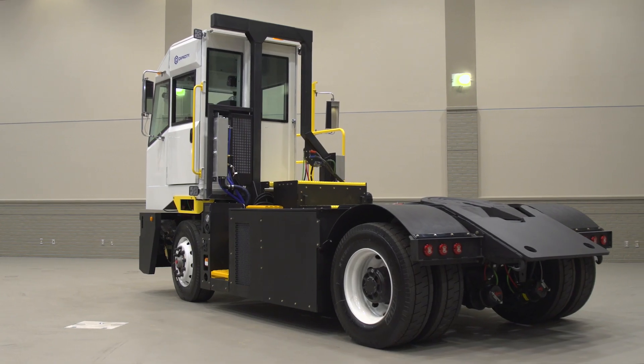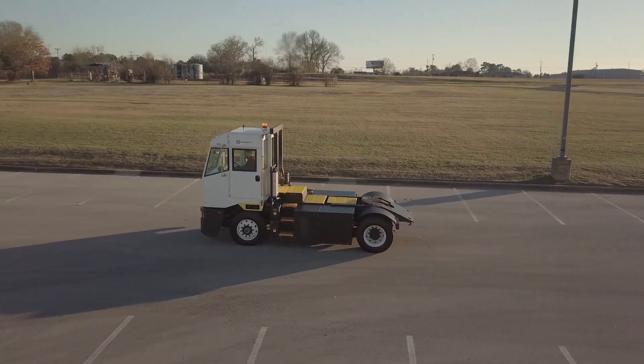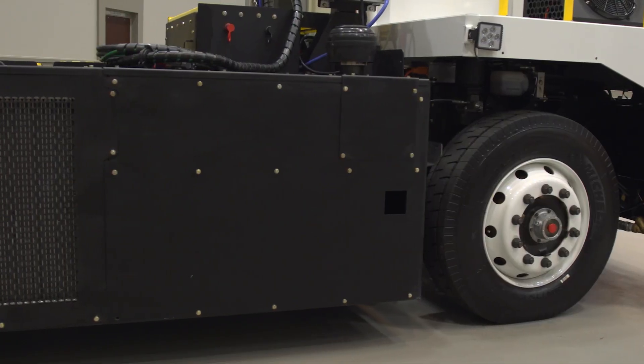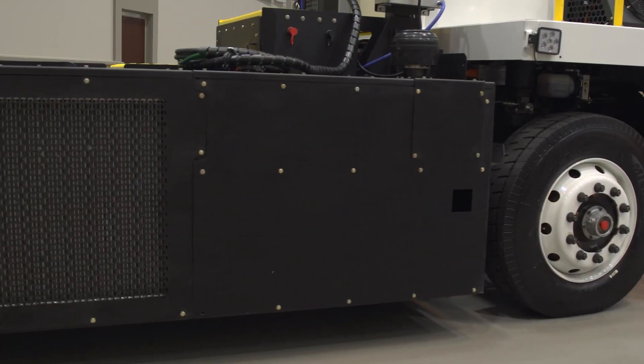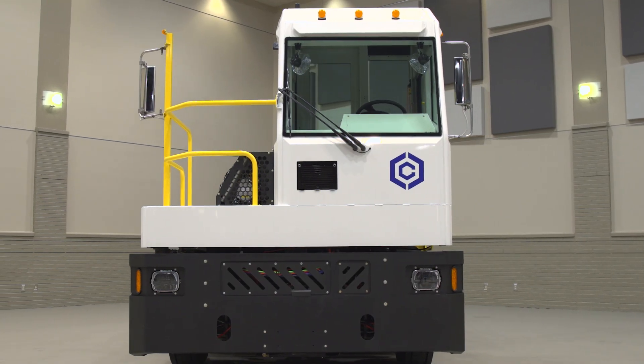We've been moving the world's cargo for nearly 50 years, innovating new products and technologies that maximize uptime and efficiency. And now we're leading the pack once again with the introduction of alternative powered trucks that help you meet your zero emissions goals.